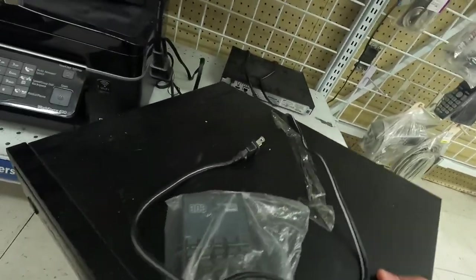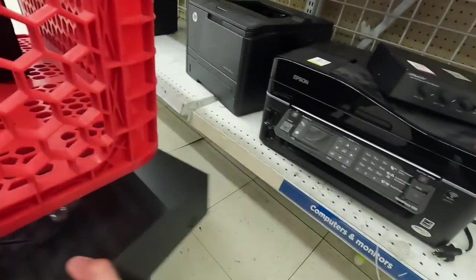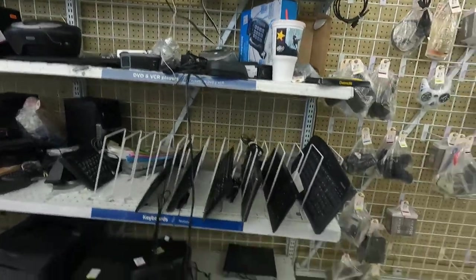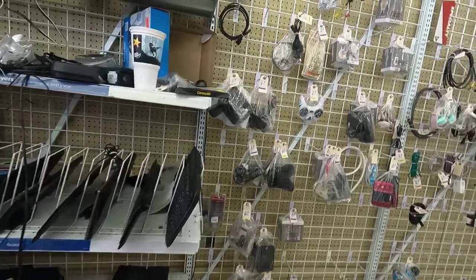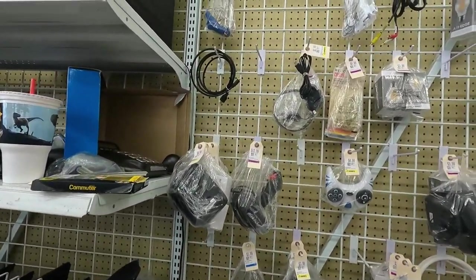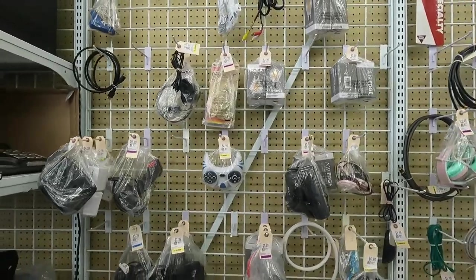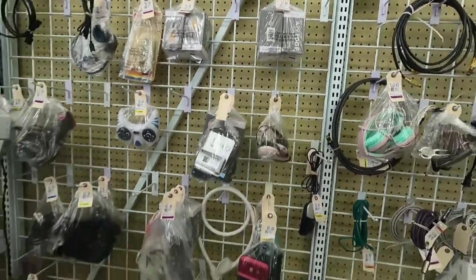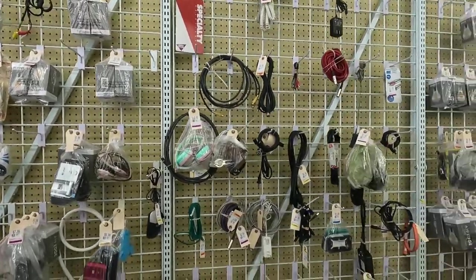I don't see a price on it, so that's a little bit of a concern — if it doesn't have a price, I don't know if they'd be able to price it out today. Nonetheless, we're going to test it and see if it works. If it works, we can go talk to someone and see if they can price it. A lot of times what they do is just say they're not able to price it and they'll put it in the back room.